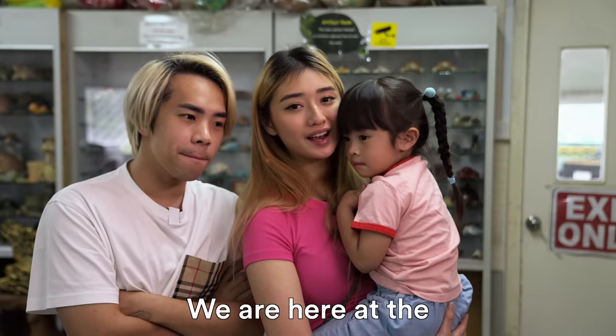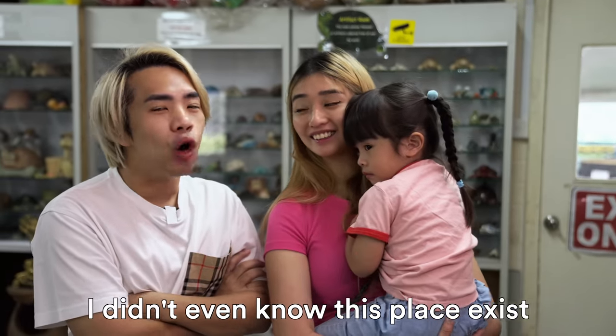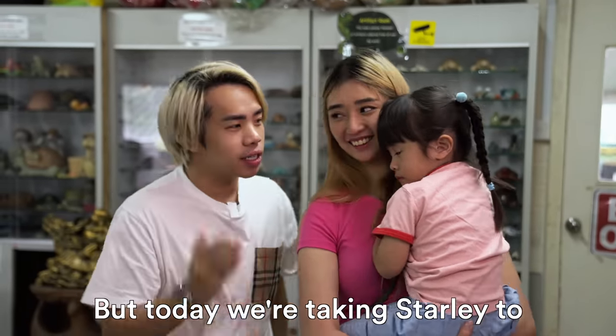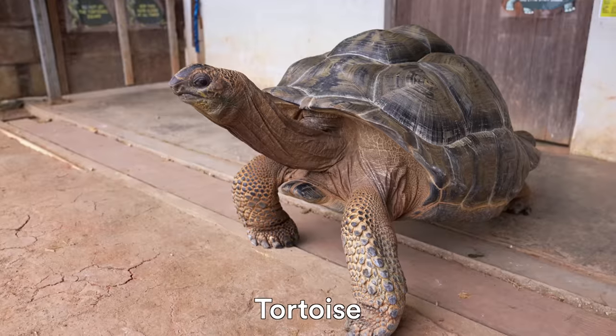In this episode of Baby Steps, we are here at the Life Tortoise and Turtle Museum. I didn't even know this place exists. But today, we are taking Starly to take a look at some turtles, some tortoises.